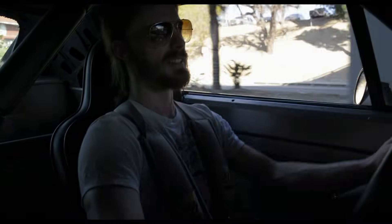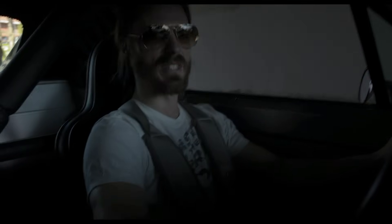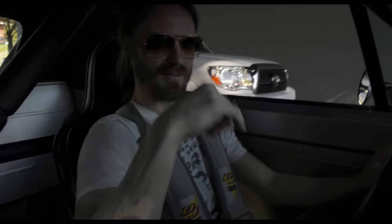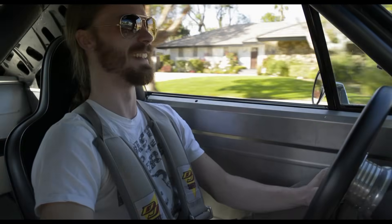My question to you is: would you rather spend $85,000 on something like this — a piece of cinema with such character — or would you rather spend $85,000 on a Porsche? I choose this. God, that's loud. I don't recommend hitting the gas when you're next to another car. Look at that — that's hilarious.